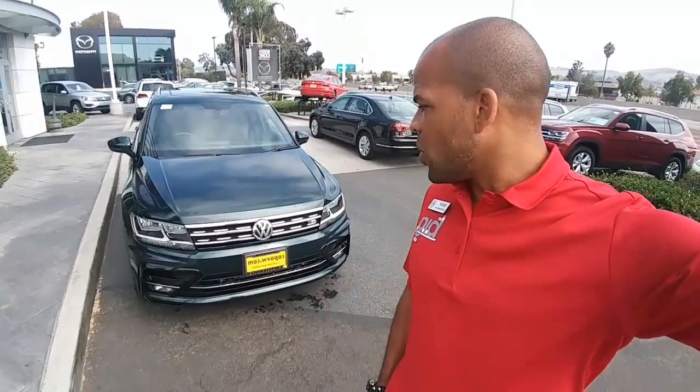Hi Kristen, it's Buddy from Capistrano Volkswagen. I got the Taewon R-Line behind me. I'll go walk around so you can see the inside and the outside.